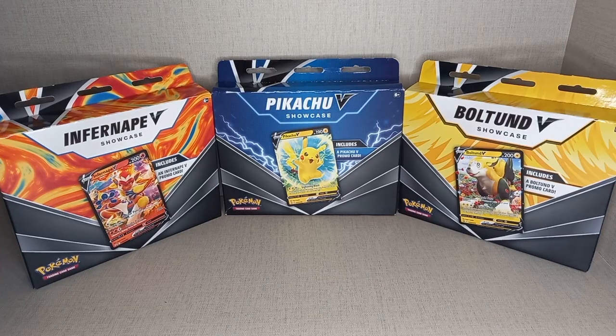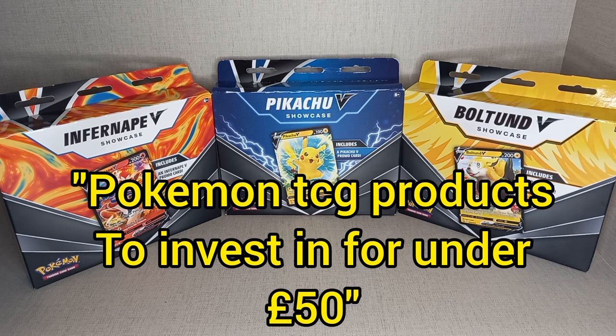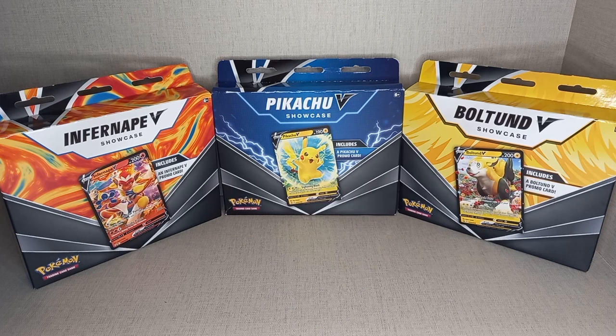Hello, Gibby Gibster here, and today on Pokemon TCG products to invest in, we are having a Pokemon V Showcase Box Showdown.